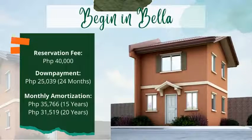Reserve yours for only 40,000 pesos. Pay the 25,039 pesos monthly down payment for 24 months, and 35,766 pesos for 15 years or 31,519 pesos for 20 years monthly amortization.